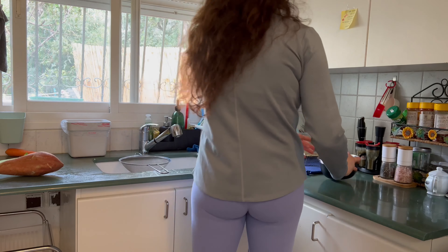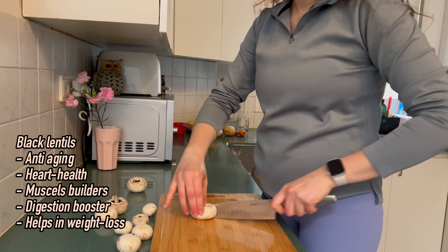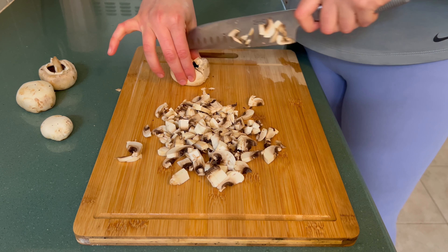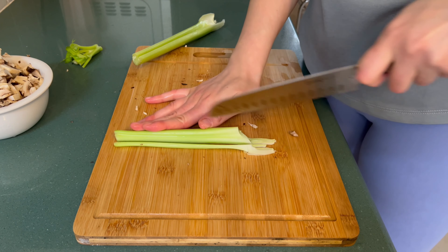Now let's dive into comfort food territory with a lentil shepherd's pie. I soaked the black lentils overnight before cooking them, as I do with all legumes, because it's much easier for your body to digest them — soaking reduces compounds that are difficult for your body to break down.